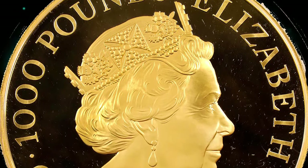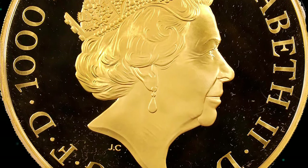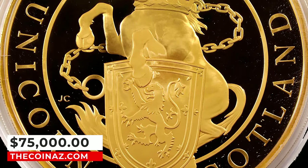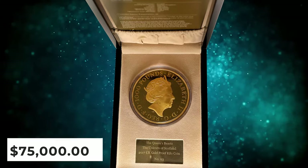Serially numbered 3 of just 10, this specimen features rich brilliance and frosted devices, and includes the original case and certificate of authenticity. It was sold for $75,000.